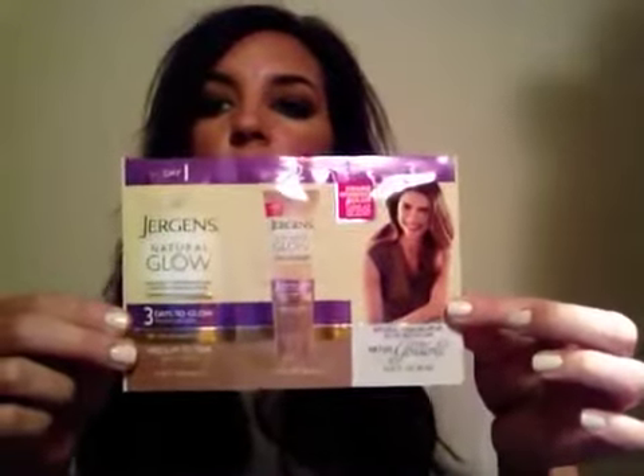The last item is the Jergens Natural Glow Three Days to Clay moisturizer for medium to tan skin tone — see color results fast. You get the whole three-day step: day one, then day two and three. It's a gradual self-tanner but in a moisturizer, so it won't be crazy color on the first day. I think I've used this before and really liked it, so that's very good to have again.